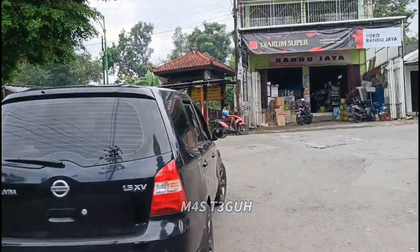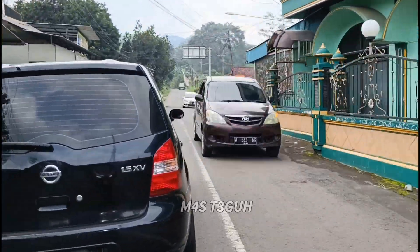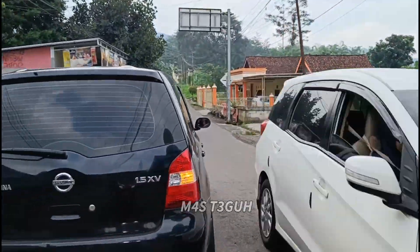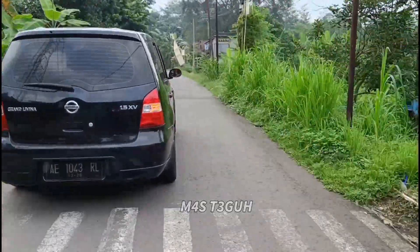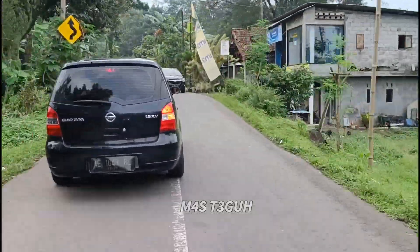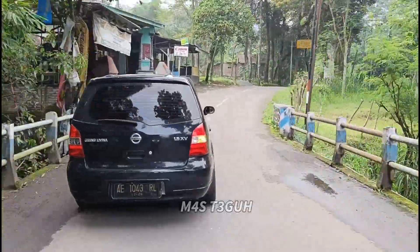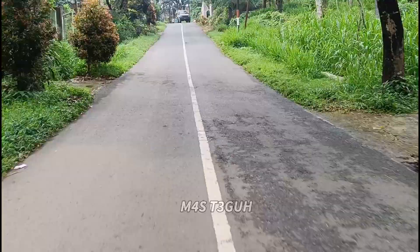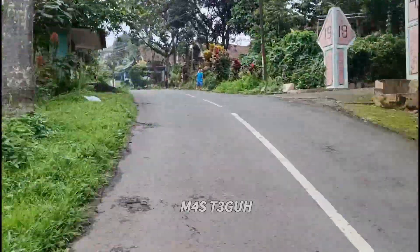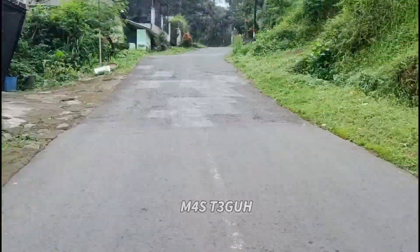Nah, kita sudah sampai di titik persimpangan yang di sebelah kanan ada sebuah masjid. Jadi kita lanjut belok ke kanan. Tetapi setelah kita belok ke kanan ini, jalannya langsung menanjak tajam ya. Jadi sebelum melakukan perjalanan ini, selalu kontrol kendaraan teman-teman dalam kondisi baik, baik mesin ataupun rimnya. Karena saat berangkat ini rata-rata kendaraan tidak ada yang mengalami masalah, tetapi nanti saat turun otomatis membutuhkan kondisi rim yang bagus.